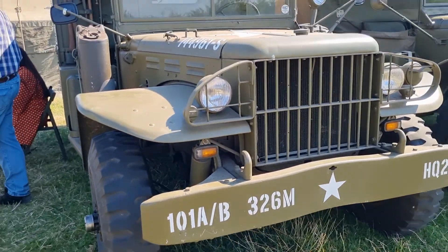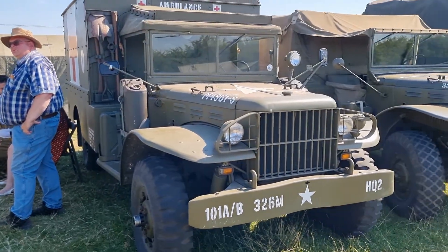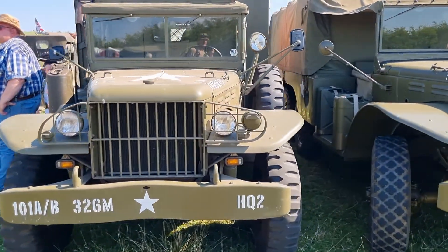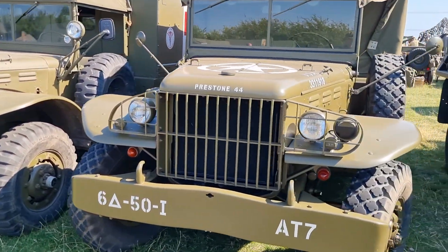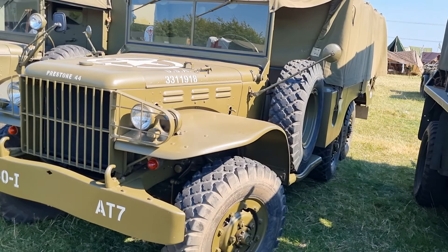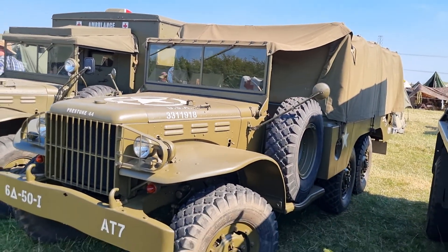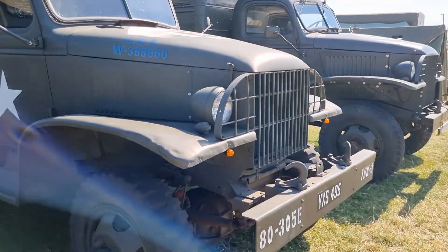Here we have a very nice truck indeed, one of my favourites. It's a medical truck with a Chevy, I think. Look at that — a double wheeler. I love one of them. And a Studebaker.